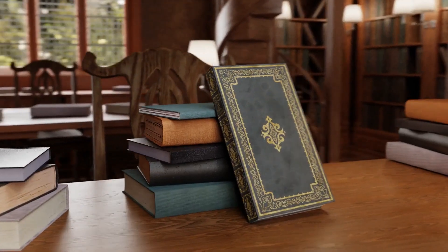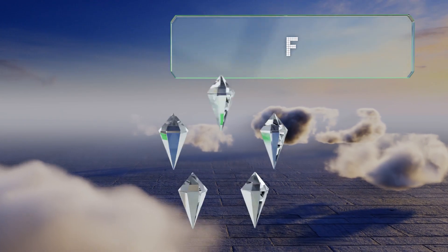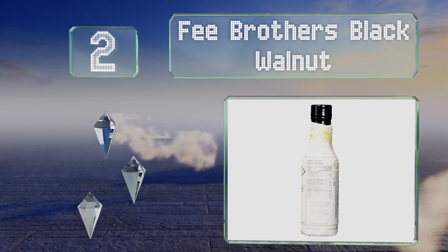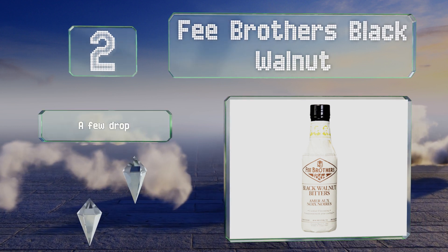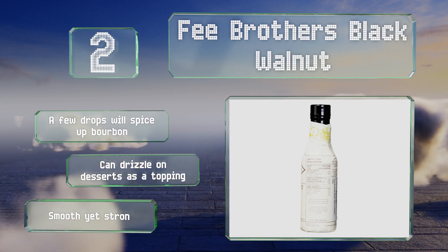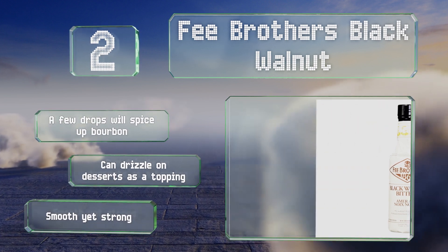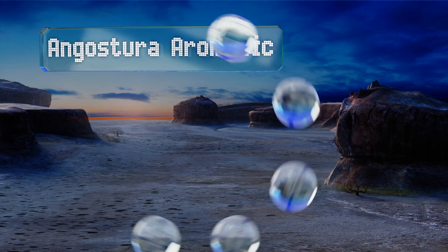At number two, Fee Brothers Black Walnut has a complex profile consisting of deep, earthy, autumnal notes. It lends itself particularly well to prohibition-era cocktails, especially the old-fashioned. Try experimenting with a splash in your coffee too — a few drops will spice up bourbon and you can drizzle it on desserts as a topping. It's smooth yet strong.